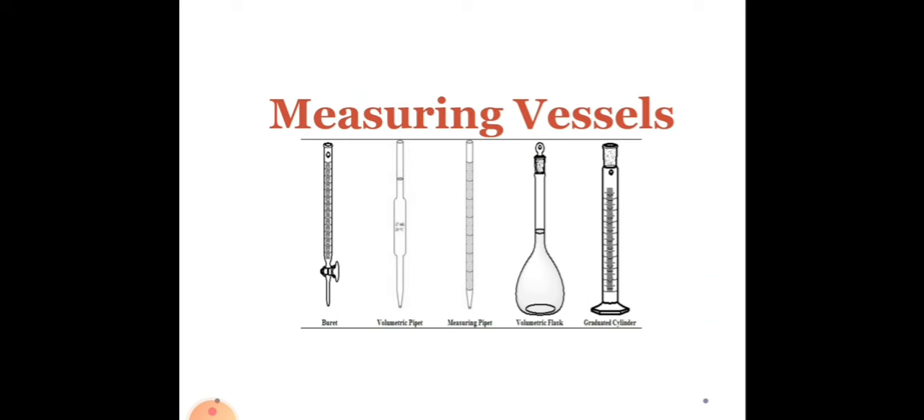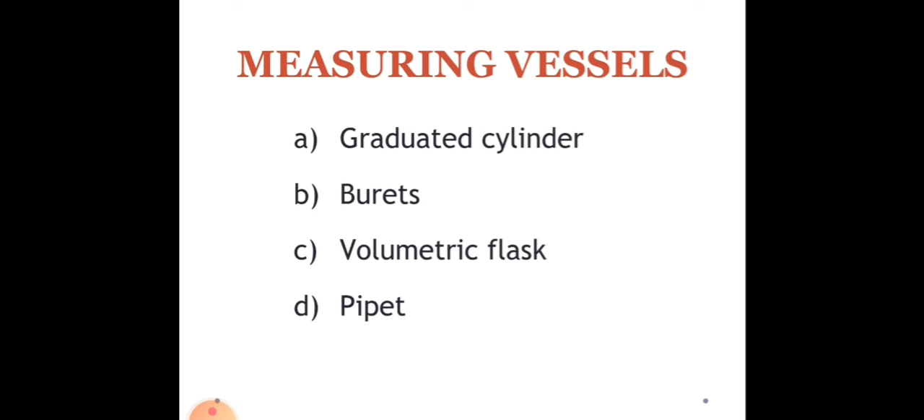Now let's proceed to measuring vessels. In a well-equipped laboratory, a diverse range of specialized glassware stands ready to gauge, transfer, and retain various liquids — from slender pipettes handling minuscule quantities to capacious beakers accommodating larger volumes. Each vessel fulfills a distinct purpose, crafted from robust borosilicate glass. Beakers and flasks designed for tasks where exact measurements matter less typically feature a margin of error of approximately plus or minus 5% relative to their total volume, while graduated cylinders maintain a narrower tolerance of about 1%. The common measuring vessels used in the laboratory are graduated cylinders, burets, volumetric flasks, and pipettes.